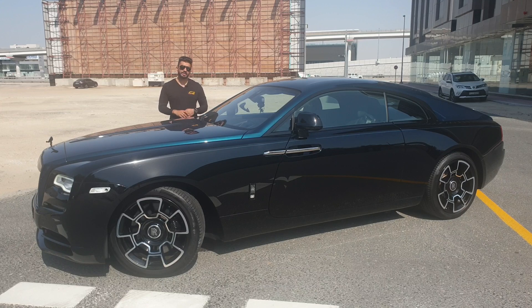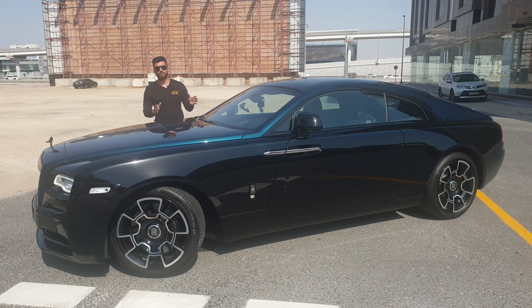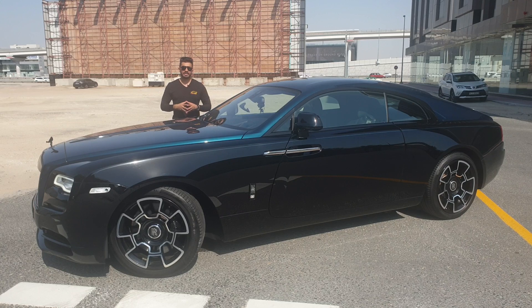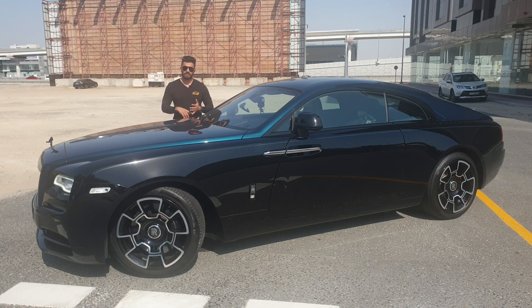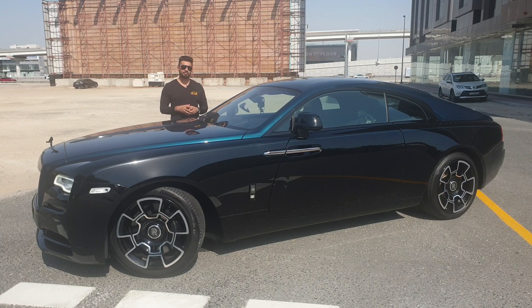Starting with the specialties of the Adamus Collection Black Badge Wraith: you get two color tones. The outer colors are red over black for the Rolls-Royce Dawn (the convertible) and blue over black for the Rolls-Royce Wraith. For the interior, you get mandarin orange for the Dawn and cobalto blue for the Wraith. When we get inside you will see the blue contrasting with the black.